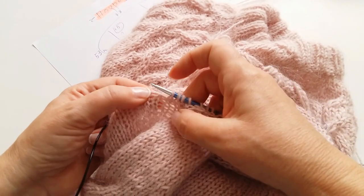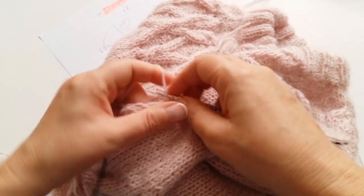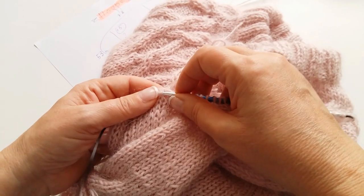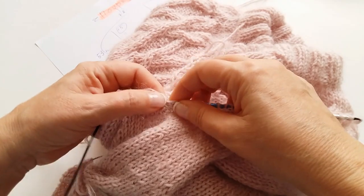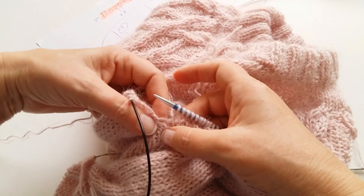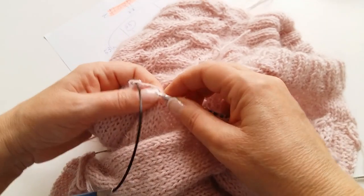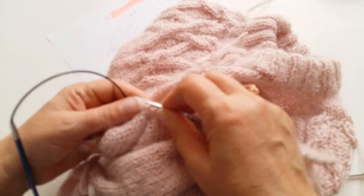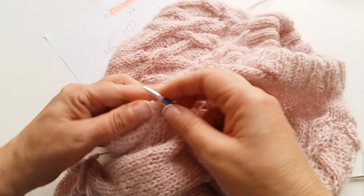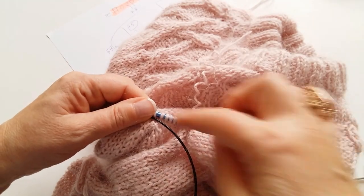Подхватываю за стеночки: одна, две, три, четыре, пять — всё, получилось. Теперь, чтобы здесь не было дырочки, доберу ещё две петельки: одну отсюда и ещё одну вот здесь в соединении. И всё — можно начинать вязать первый ряд нашего рукава. Перехожу к следующей петельке и провязываю первый ряд.